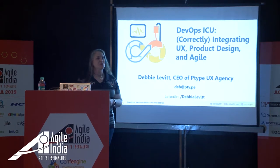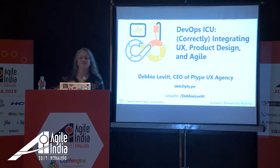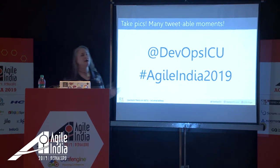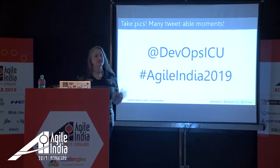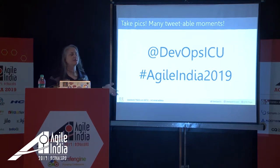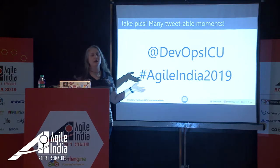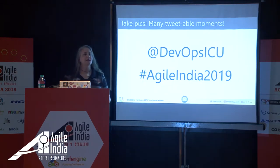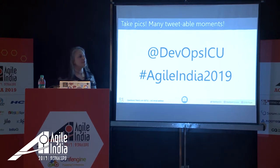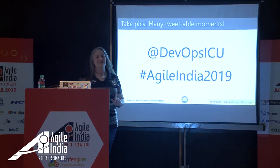You're welcome to take pictures and tweet at me at DevOps ICU using the conference hashtag. Some of my slides have animations and things that change, so when you see the camera icon on the bottom, that means my animations are done and it's a great time to take a picture of a slide.